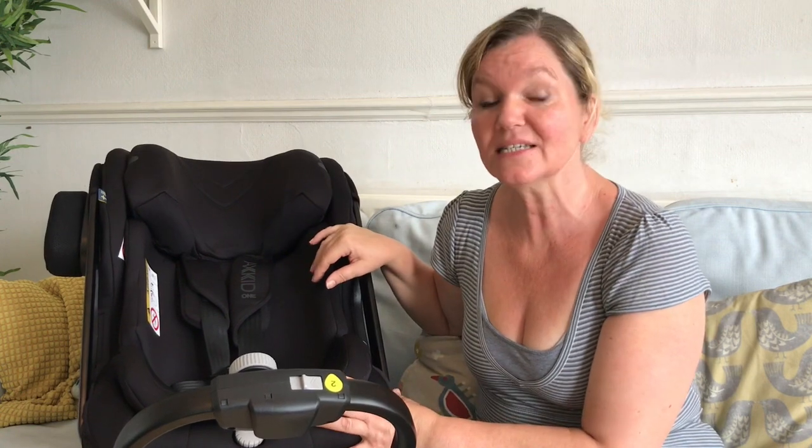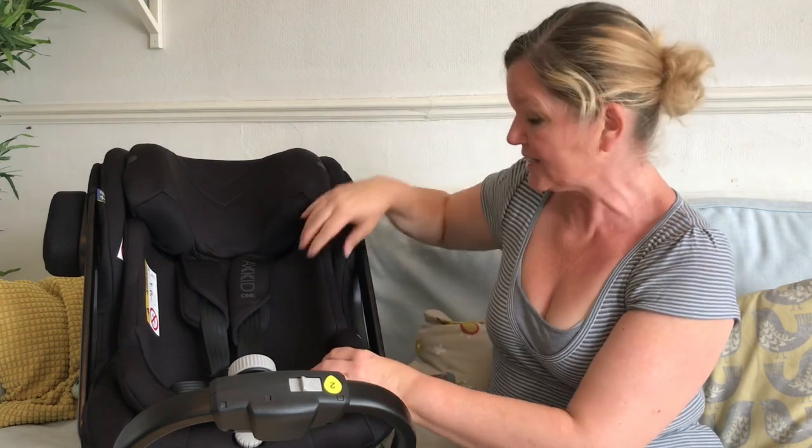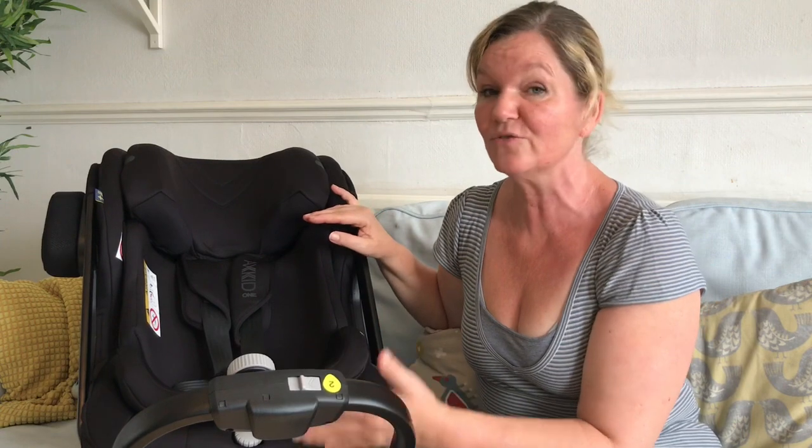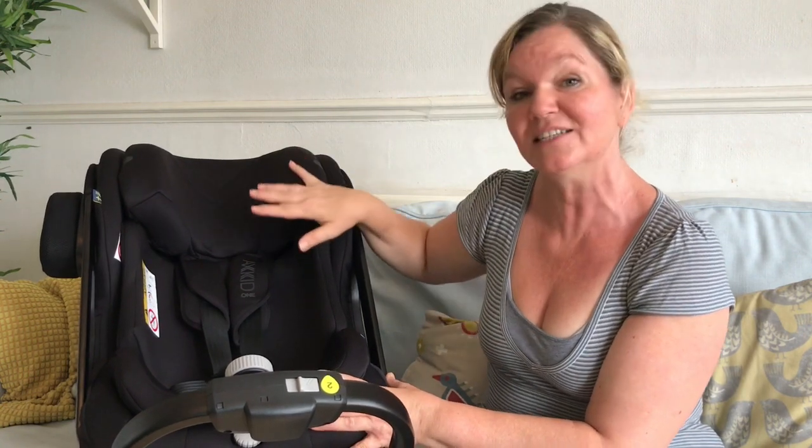It's the first Isofix seat that will be suitable for a child up to six years old, maybe even seven, rather than just four. The Axe Kid One is suitable for children from 60 centimeters up to 125. Between 60 and 100 centimeters — roughly six months to three and a half years — they use this removable insert. Once the child reaches 100 centimeters you take that insert out. There will also be a One Plus, which comes with an additional newborn insert making the seat suitable from 40 centimeters, which is from birth.